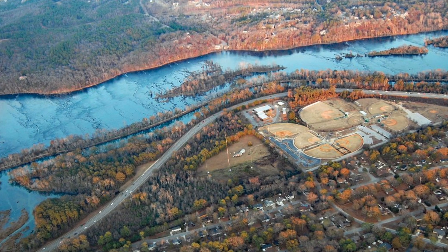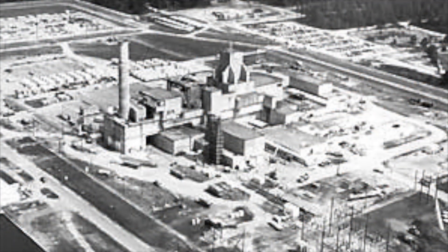The SRS complex was built in the early 1950s with five nuclear reactors and two large reprocessing facilities for processing nuclear materials — the so-called F&H canyons. These were the sources of most of the contamination.